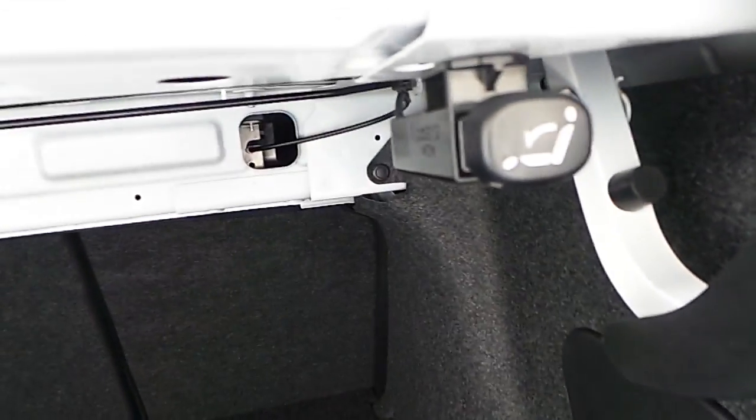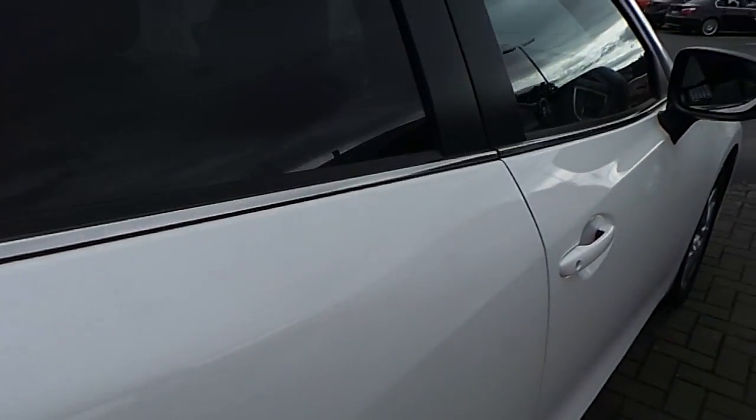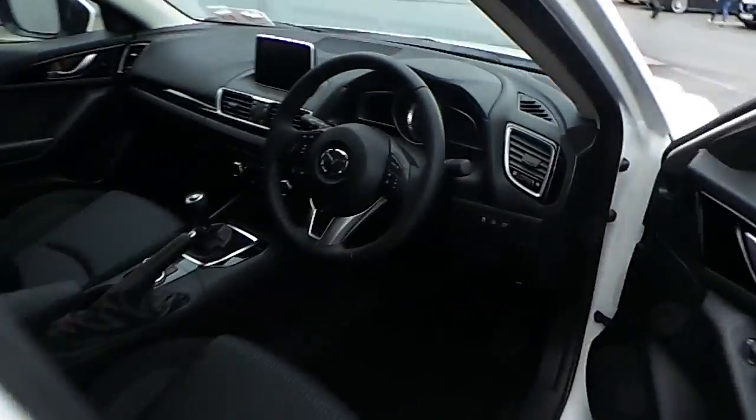Inside the boot, as you can see, there is plenty of space for storage, and you can also fold down the seats by pulling these levers. Moving over to the driver's side, the car is also equipped with a three-spoke leather multifunctional steering wheel.